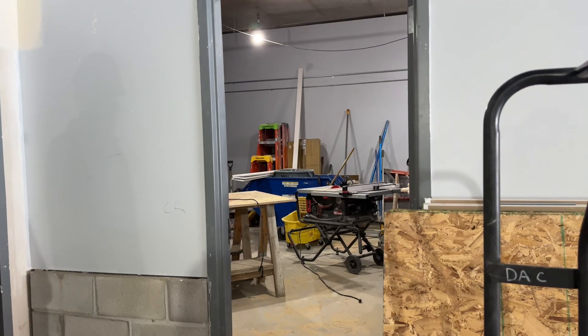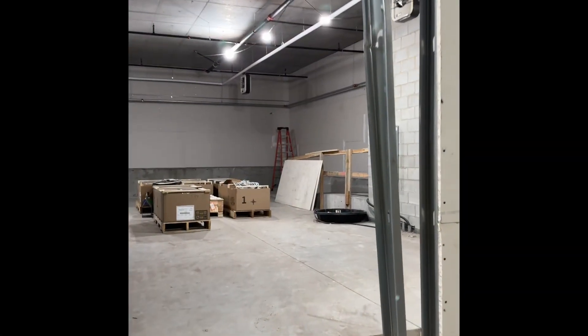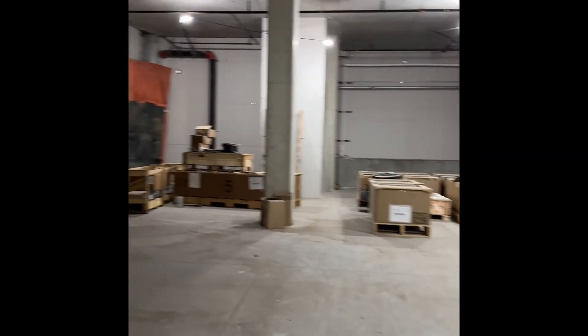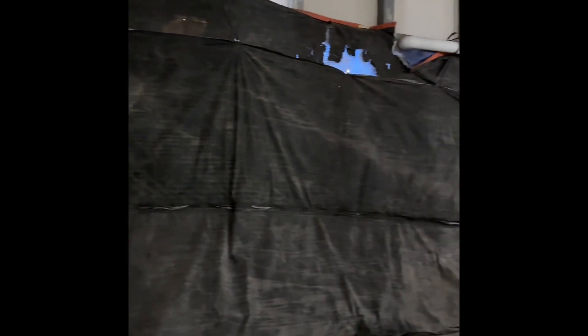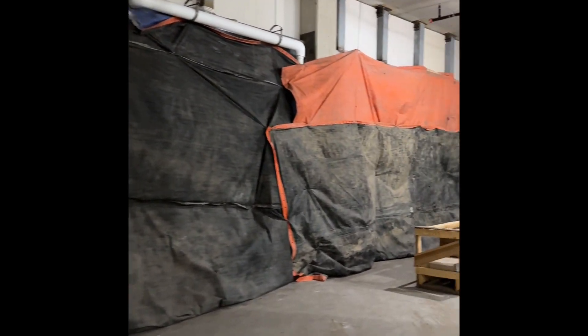And that's a storage room. Now coming down the ramp, you see the space. Again, it will have an absolute ton of daylight.